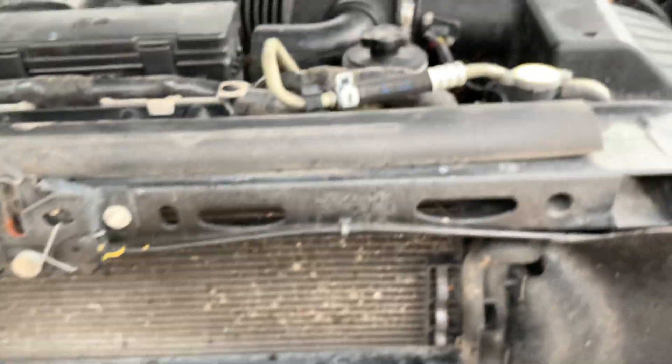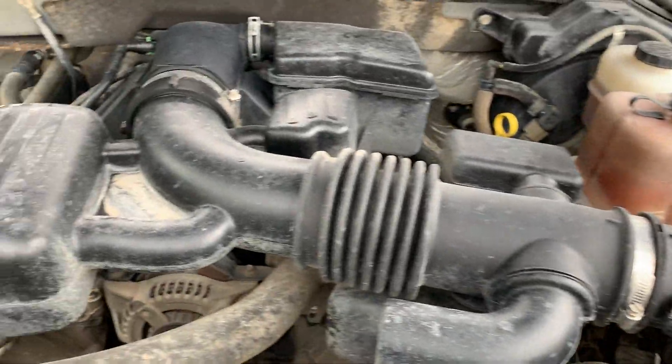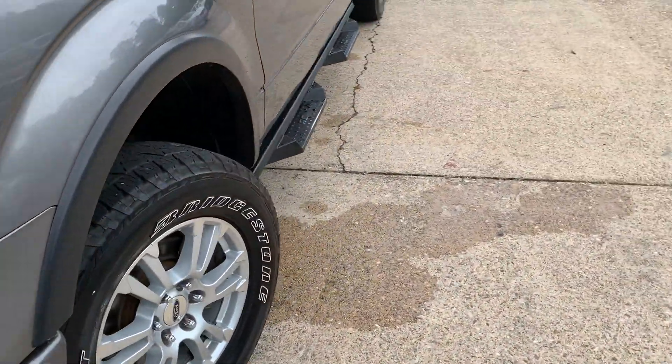It's got a 5.4 Triton V8 under the hood. There's a little coating of dust, but nothing harmful on it.